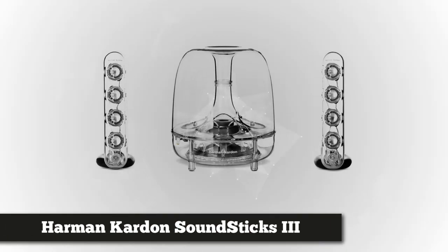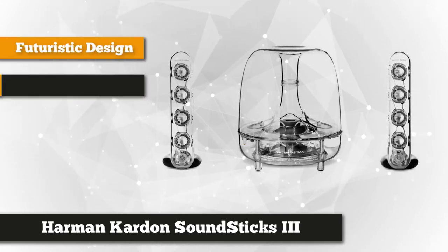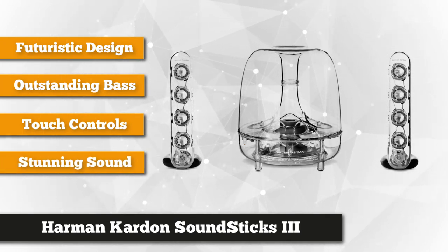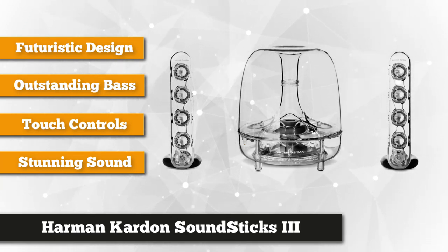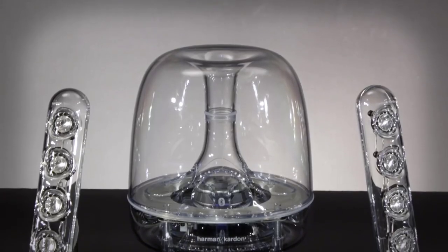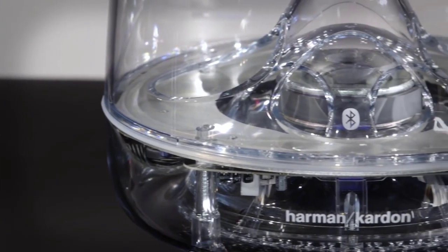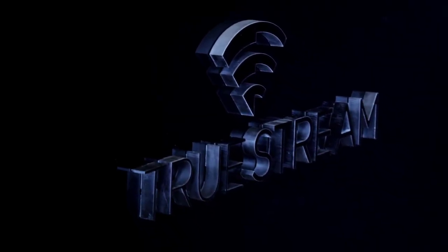At number 4 is the Harman Kardon Soundsticks 3 2.1 Channel Multimedia Sound System. This speaker set brings sound, gaming, music, and movies to a whole new level. From its stunning performance to its spectacular design, experience a work of art in this sound system. It features four 1-inch full-range transducers for every channel, each powered by a 10-watt amplifier to fill your room with rich sound. Enjoy outstanding bass performance with its one 6-inch low-frequency transducer powered by a 20-watt amplifier.